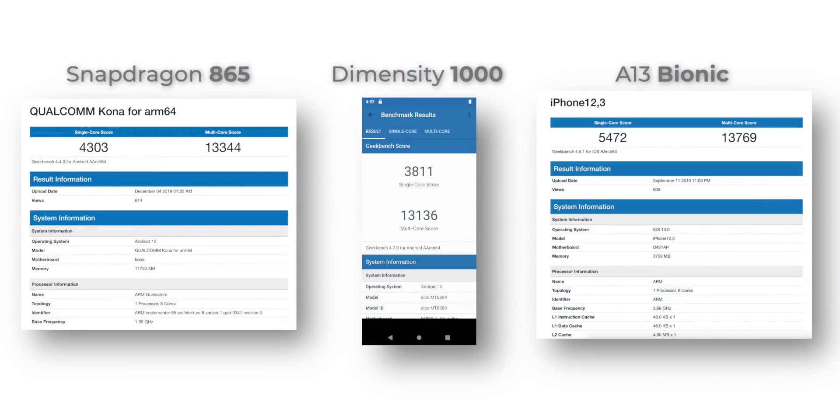Here are the scores compared to the new Dimensity 1000 and the A13 Bionic. The Snapdragon 865 scores better than the new MediaTek chipset, but there's no beating the A13 Bionic.